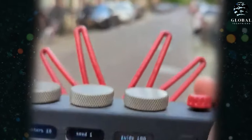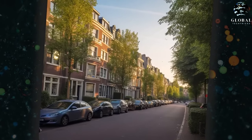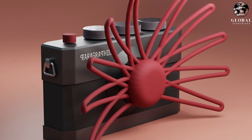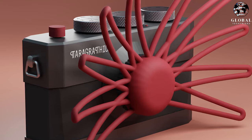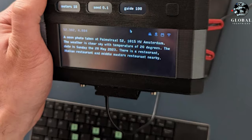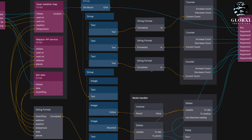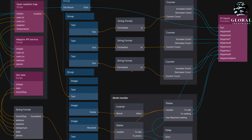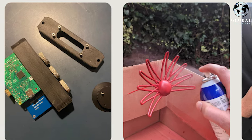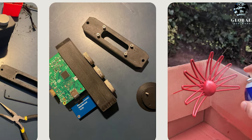Paragraphica represents an innovative type of camera that combines location data and artificial intelligence to create visual representations of specific places and moments. Available as both a physical prototype and a virtual simulation, it utilizes advanced technologies to generate photos based on contextual information. By leveraging the power of AI, Paragraphica brings together data and imagery to offer a unique perspective and visual experience, opening up new possibilities for capturing and exploring the essence of a place and time.